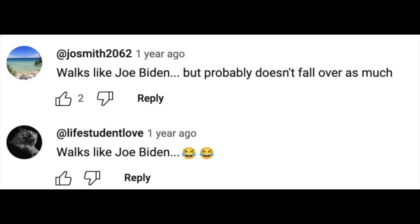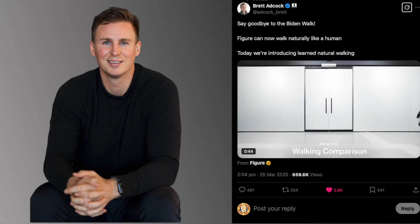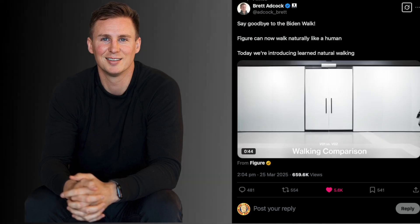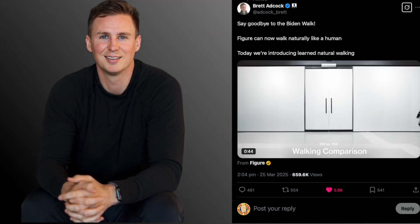A year ago, a comment was left on a Figure robot video where the user wrote: "walks like Joe Biden, but probably doesn't fall over so much." These words must have burdened Figure CEO Brett Adcock, as he shared a screenshot of it and wrote in an X post: "say goodbye to the Biden walk." He seems joyful about it.